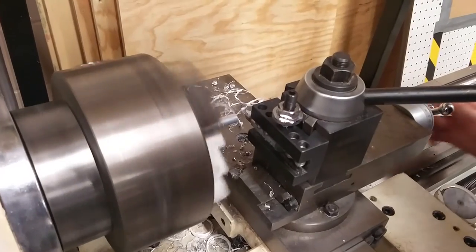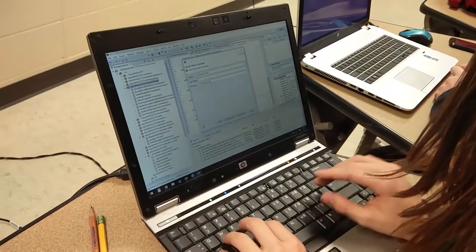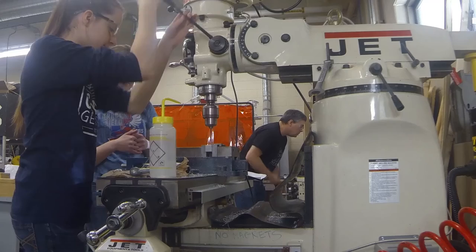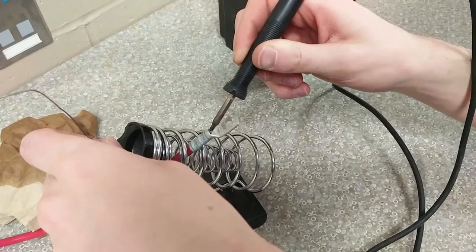We know everyone is excited to see what we have in store for this season's game, so we will be showing off a robot at the Centennial High School Week Zero event this Saturday. If you can't wait, watch our Facebook, Twitter, and blog for teasers over the next week.